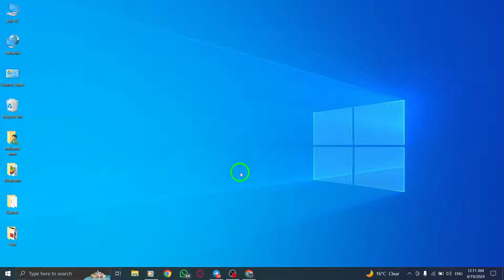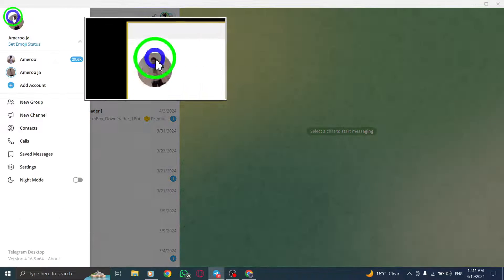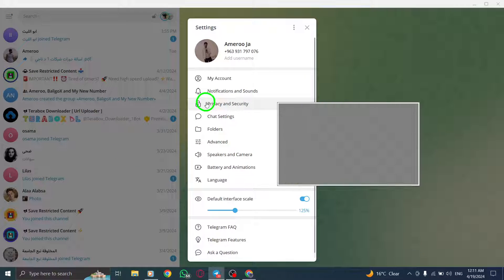To begin, open Telegram on your device. Then tap on the three lines situated in the top left corner of the screen. Proceed by clicking on Settings and selecting Privacy and Security Settings.